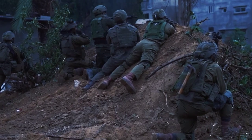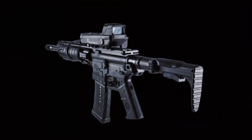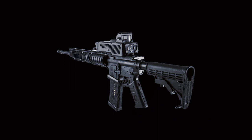In the heat of battle, every second counts and hitting your target the first time means the difference between life and death. The Smash Fire Control System is a revolutionary technology from Israel's Smart Shooter, deployed by the IDF. Today, we take you inside this game changer and break down how it's smashing the odds on the battlefield.